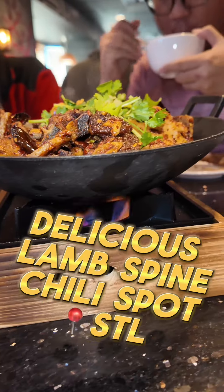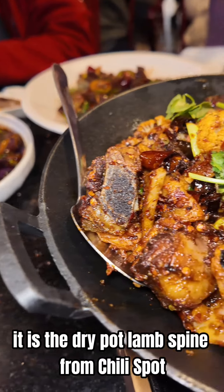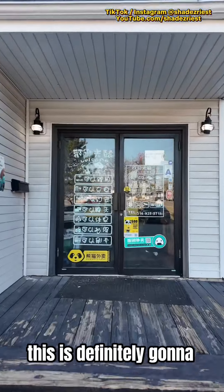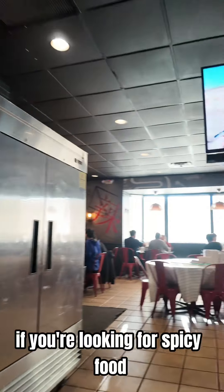What's up guys? This is going to be one of my favorite things to eat in all of St. Louis. It is the dry pot lamb spine from Chili Spot. Every bite is going to be super spicy and just packed with so many delicious flavors. This is definitely going to be a really great spot to add on your list if you're looking for spicy food.